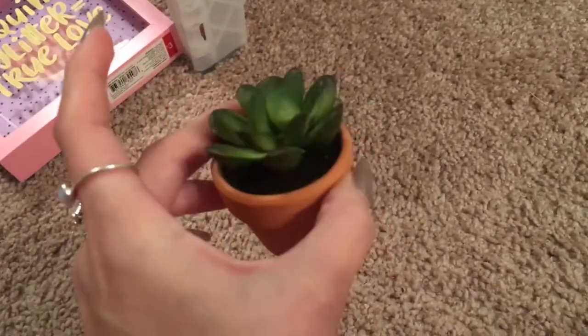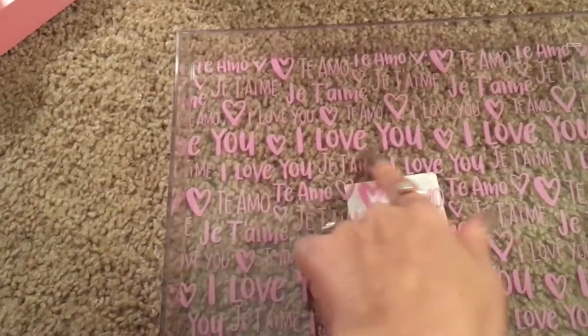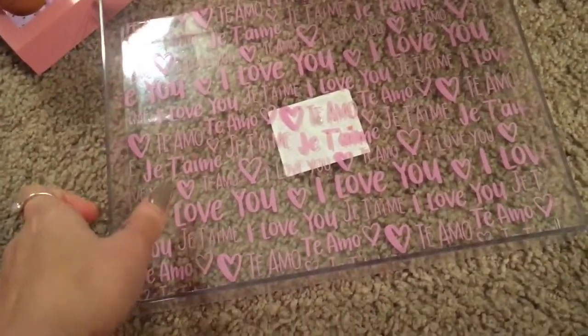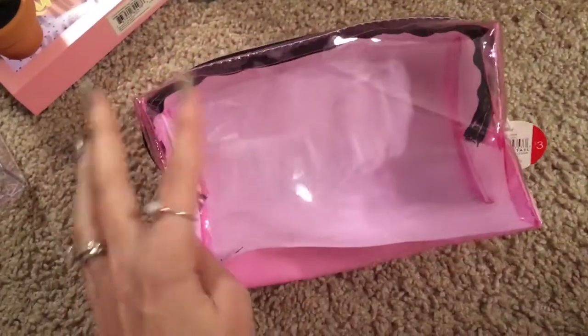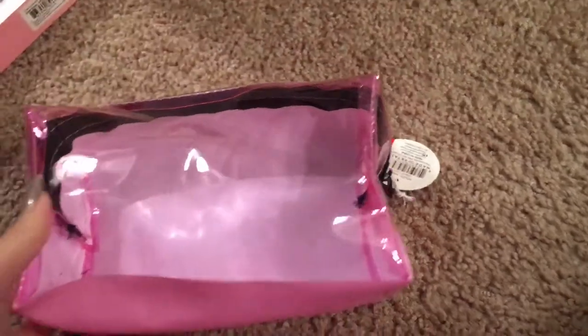I also got this cute little fake succulent for a dollar — they were really pretty and little. Then I got another tray, but this one says 'I love you' in three different languages. I thought it was pretty and couldn't choose between this one and the other one, so I got both. Finally, I got this makeup bag which says 'Ooh La La' — on the back it's a see-through pink. This was $3, and I really like how sturdy the plastic is.